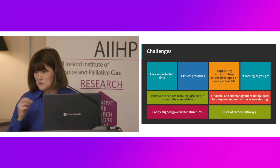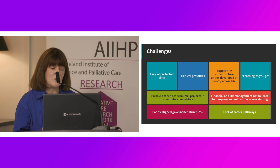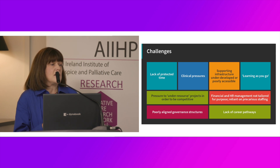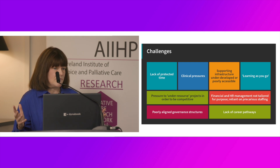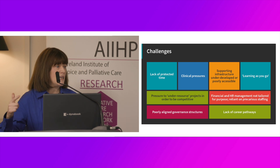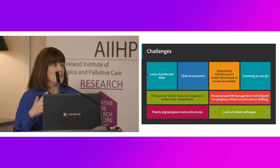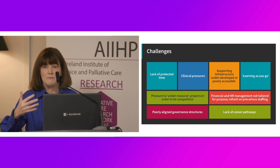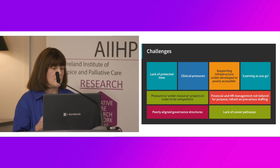Which brings me to the challenges. If I reflected on the challenges I have encountered, lack of protected time and clinical pressures would be the key issue. The supporting infrastructure is underdeveloped if we look at the palliative care field, though more developed in the wider research arena that we reach into. There are difficulties in accessing that — it can be as simple as being in a different site. Sometimes you would swear I was not a member of a clinical pathway within University College Dublin, such were the barriers in knocking on the door from the outside in.